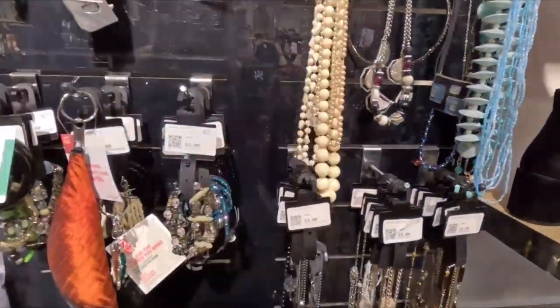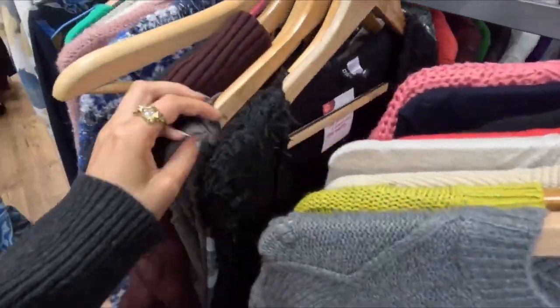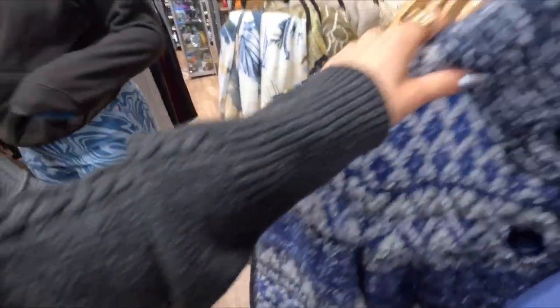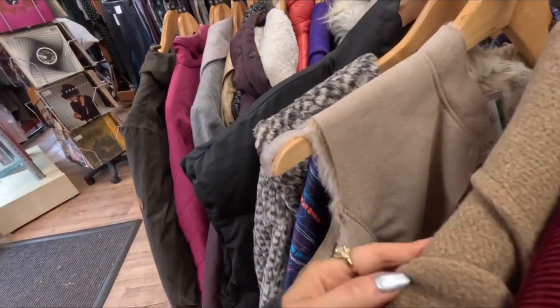I always recommend going to charity shops if you're looking for a cool and unique bag or unique jewelry — they are just the perfect place for it. Emma found this nice gray jacket. I picked up a pink jumper but put it back, not really me. I'm never really that lucky in the jumper section, but I really liked this blue jumper — it gives very much granny vibes but I thought it had so much potential.